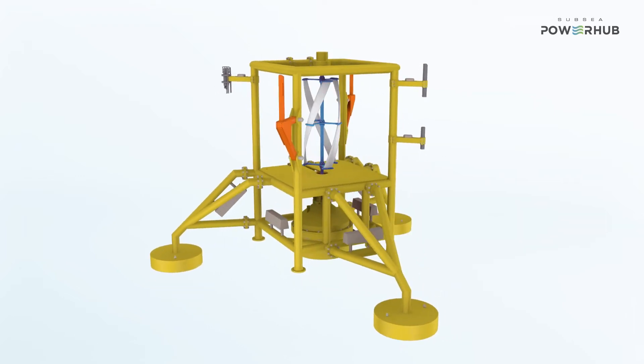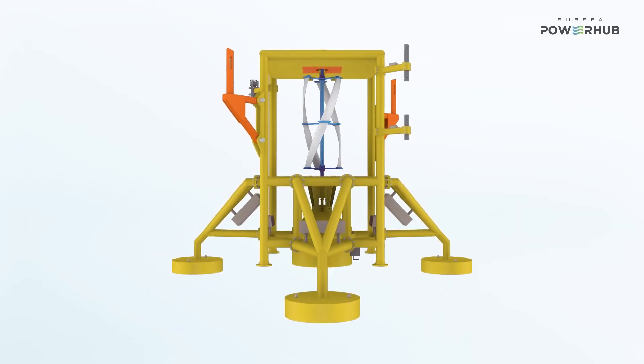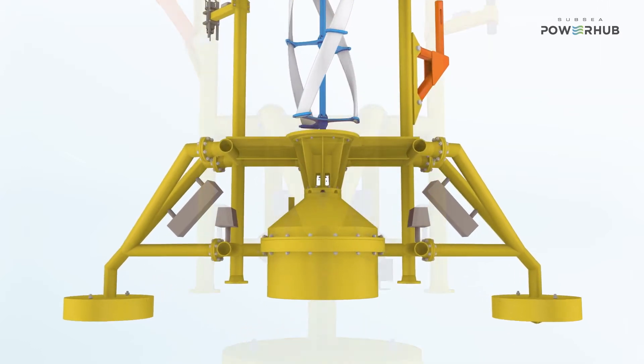Another unique attribute of the SPH is the ability to store energy in a battery pack. What you can do with a battery and how you can utilise and store energy is increasing dramatically. And with the SPH being a modular design, we can account for any new battery technology coming to market.